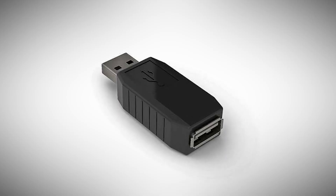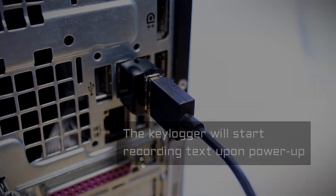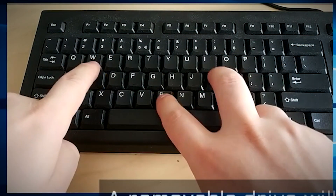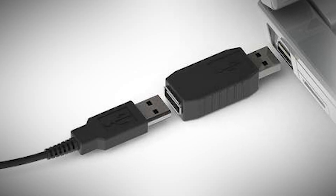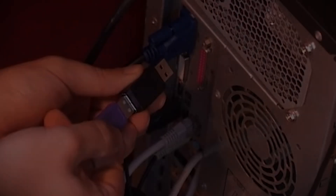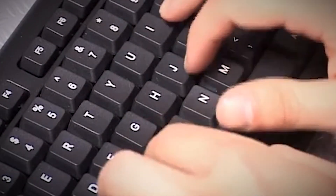Number 7: Key Grabber. It looks like a harmless USB adapter or extension, but hidden within this innocuous exterior is a powerful device capable of recording every keystroke made on a keyboard. What makes the Key Grabber particularly dangerous is its plug-and-play nature — it can be quickly inserted between a keyboard and a computer, requiring no software installation or configuration. Once in place, it silently logs every keystroke, capturing passwords, credit card numbers, and other sensitive information.